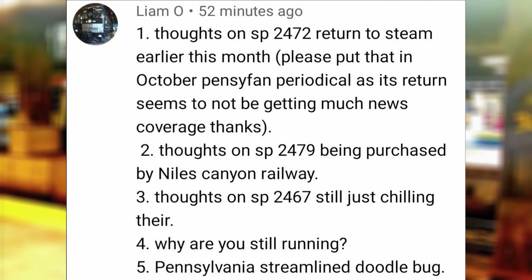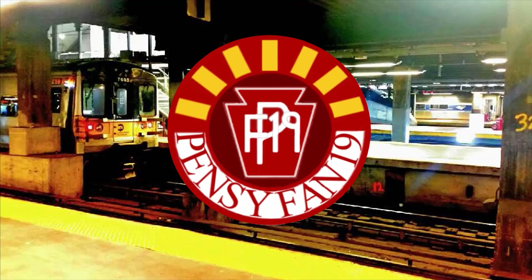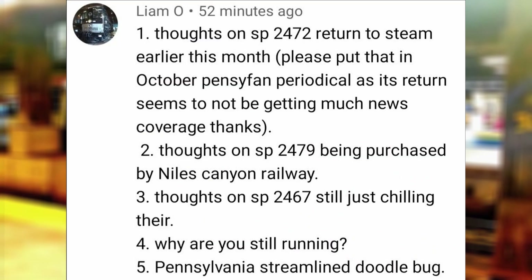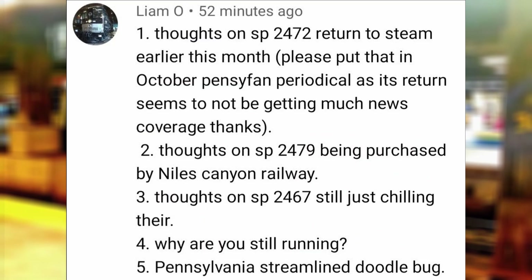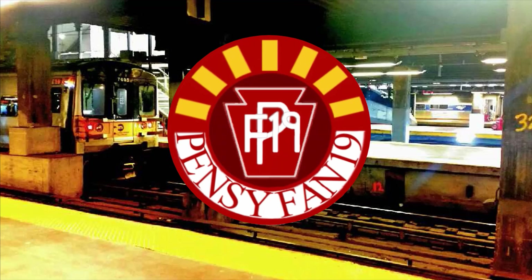Thoughts on SP 2472 returning to steam earlier this month? It's good to see that we have a Southern Pacific steam locomotive back and running, but it's only been out for six years, which isn't too long when compared to other retired steam locomotive excursion stars. Thoughts on SP 2479 being purchased by the Niles Canyon Railway? It's good to hear that this engine will be restored by this railway as well, now that they'll have two SP steam engines along with 2472.